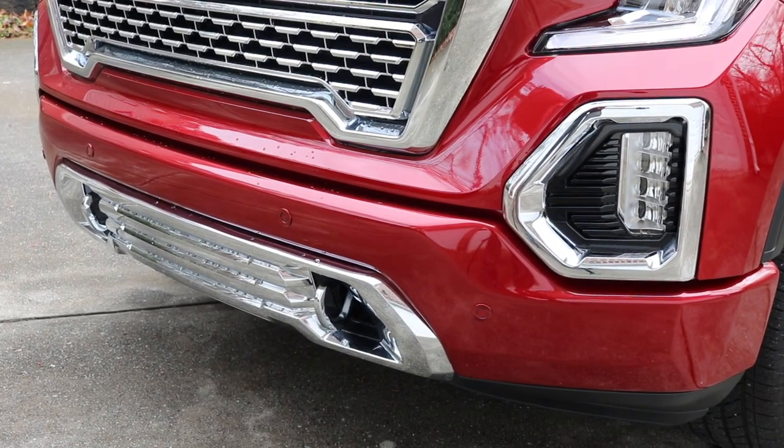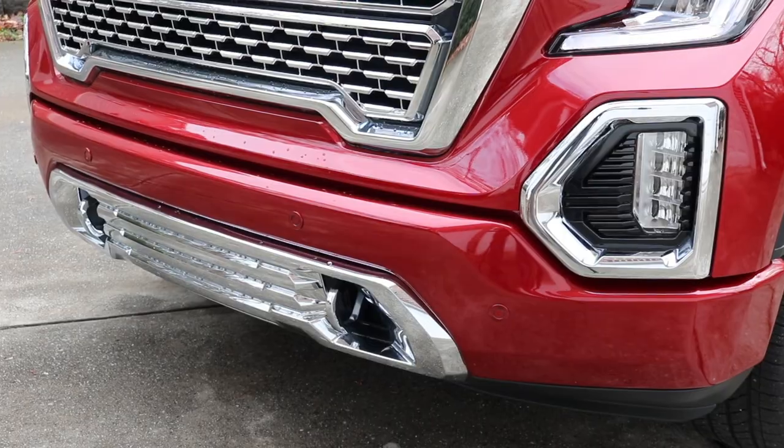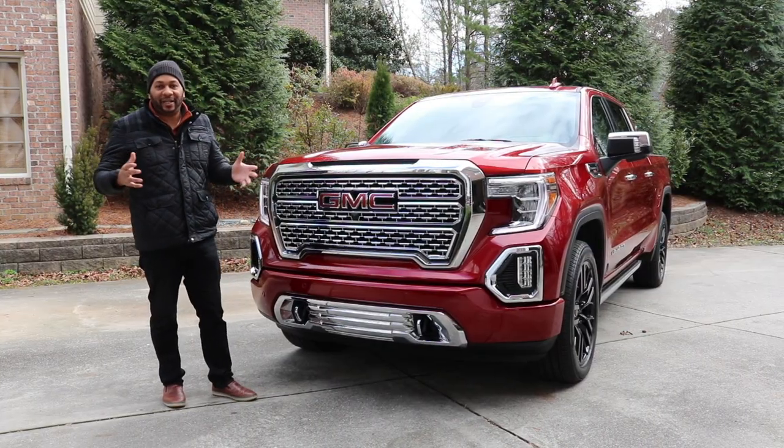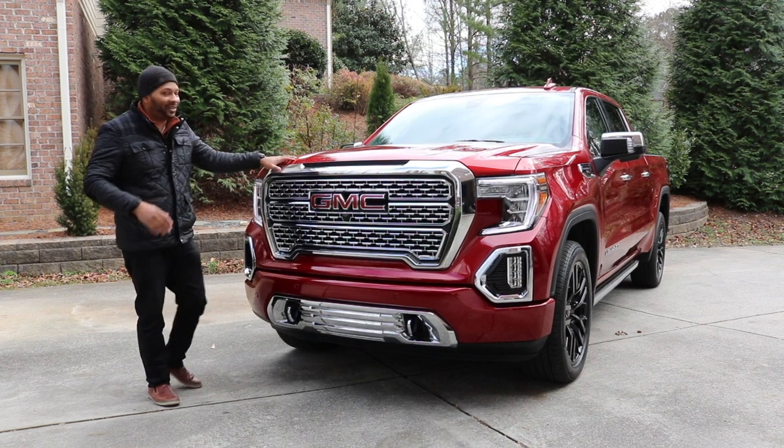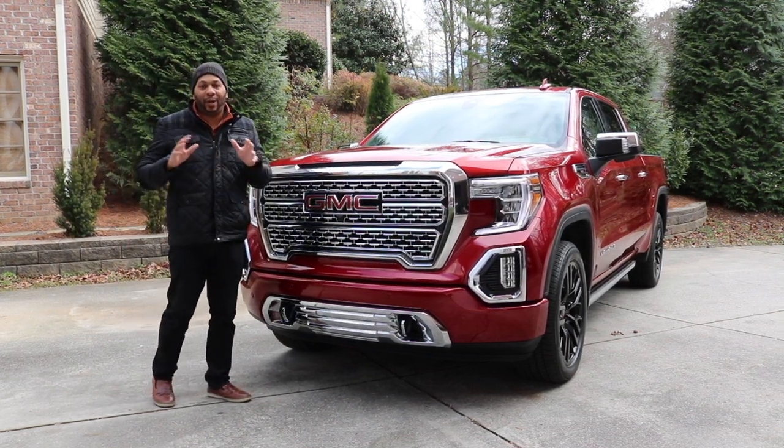Now if you take a look at the hood, it's not been over-styled — it doesn't look like it's way overdone to make this car look obnoxiously aggressive. I like the way it looks. Now underneath the hood you do have a wide array of options.